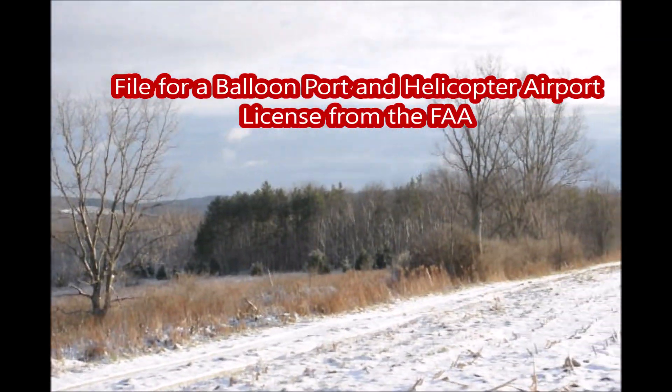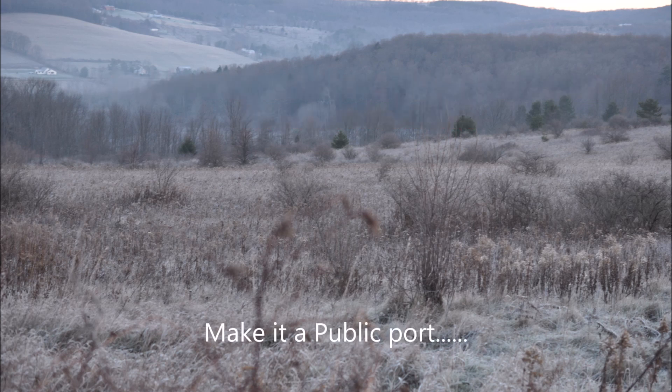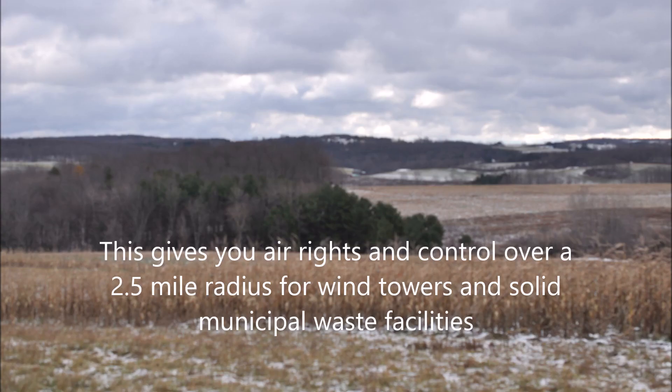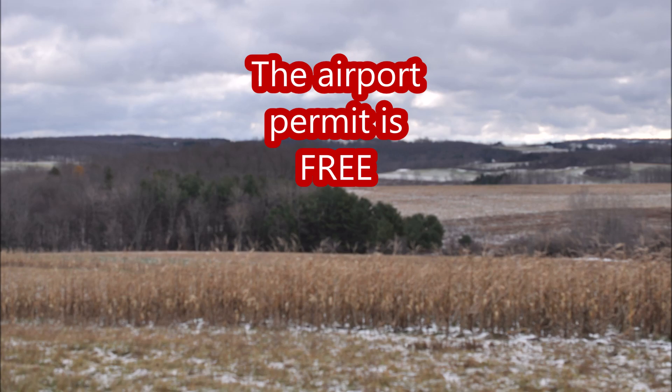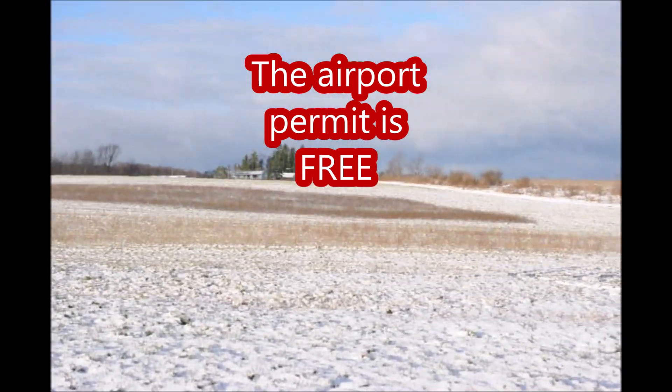I file for balloon ports and helicopter airports and get a license from the FAA. I make them a public port. This gives you the air rights and control over a two-and-a-half-mile radius for wind towers and solid municipal waste facilities that might want to come into the area. The airport permit is free.